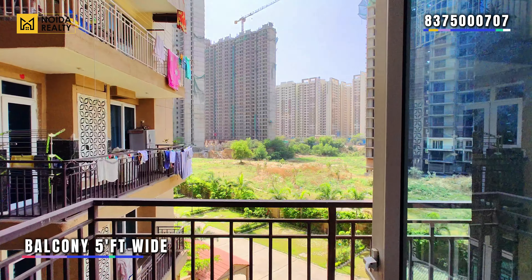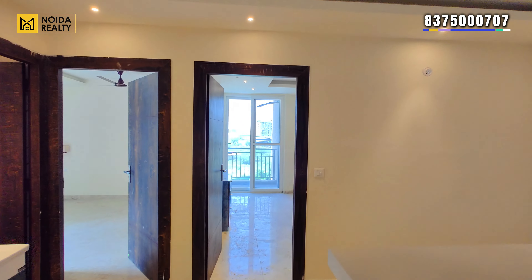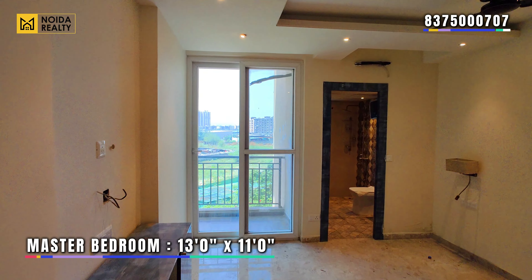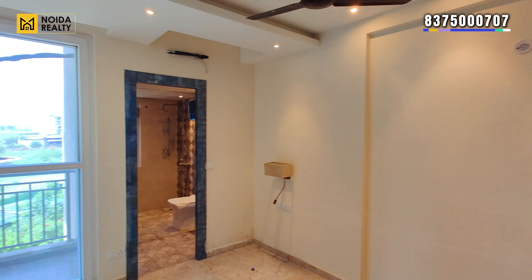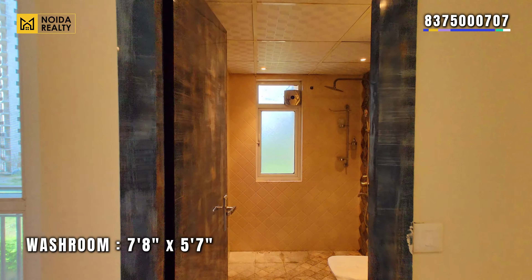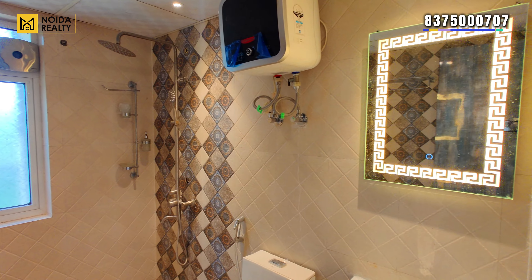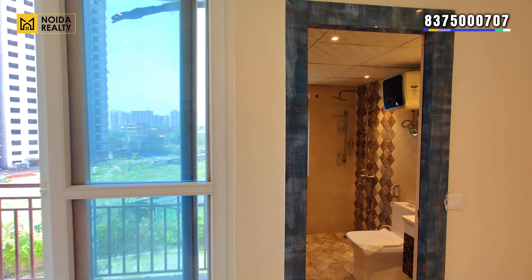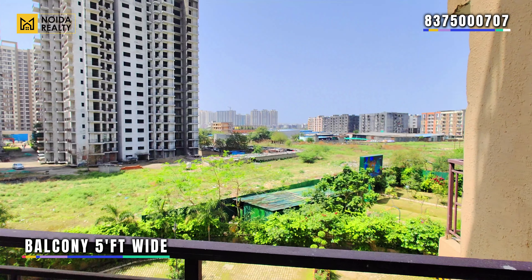There is a utility balcony connected to the kitchen, which is 5 feet wide. Moving to the master bedroom, the dimension is 13 by 11. This does have a connected washroom and a balcony that is 5 feet wide.